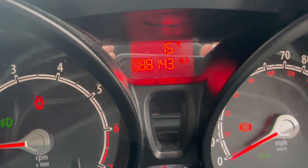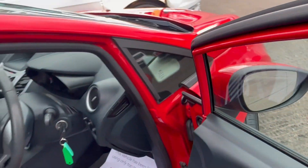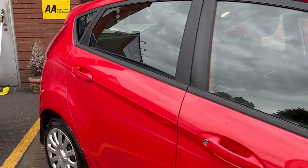Mileage on the car: 88,143 miles. Car comes with two keys, fully serviced, MOT done, and fully covered with in-house comprehensive warranty.